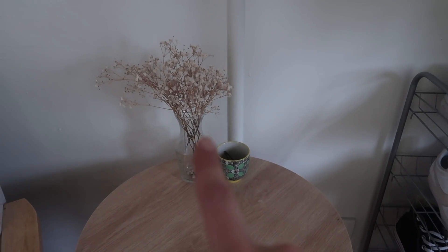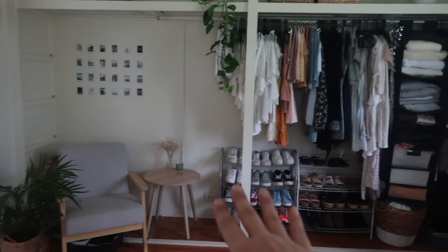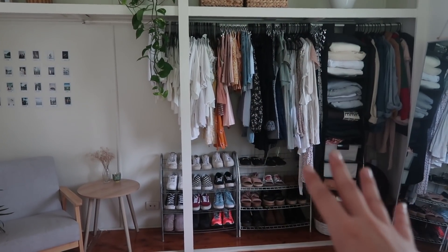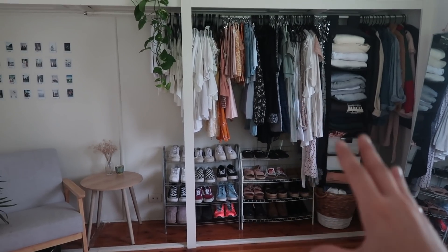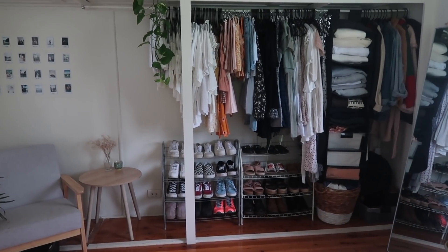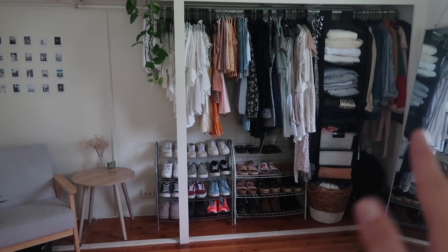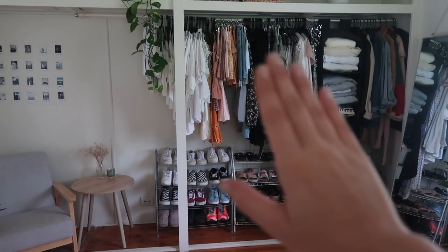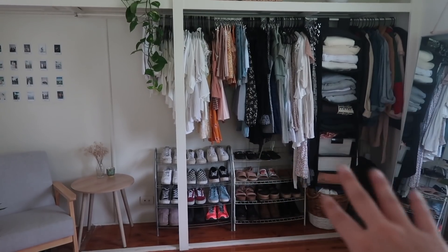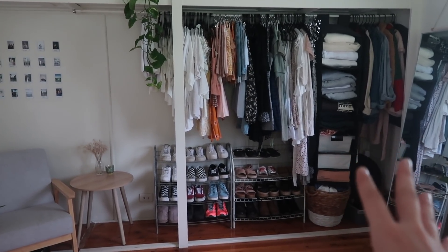On the little table I have a cup holding bobby pins and hair ties from T2, and a thrifted vase with some dried baby's breath — my favourite flowers. This little section is actually part of my built-in open wardrobe — no doors, no curtains, nothing covering it. I have a love-hate relationship with this: I love the size, but it does make my room look a lot more cluttered than it actually is. Since we're moving, there's no point covering it up, but if we were staying longer I probably would have gotten curtains.